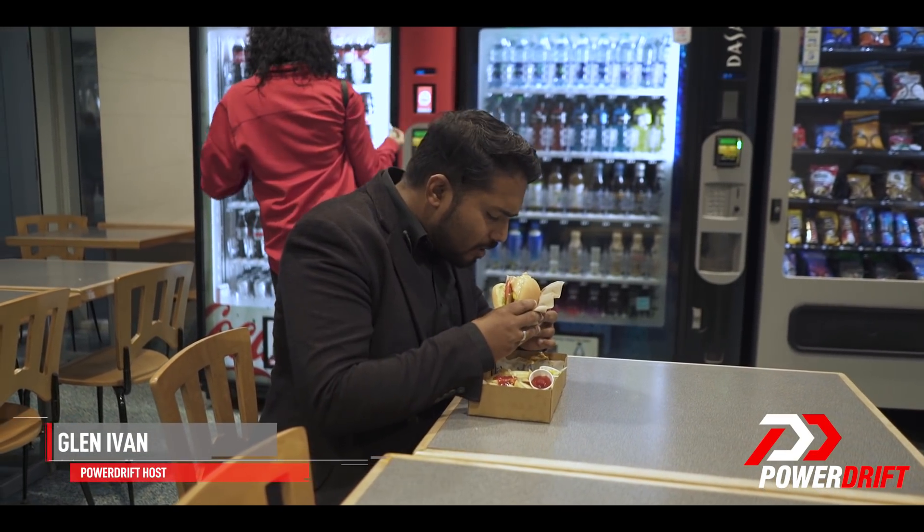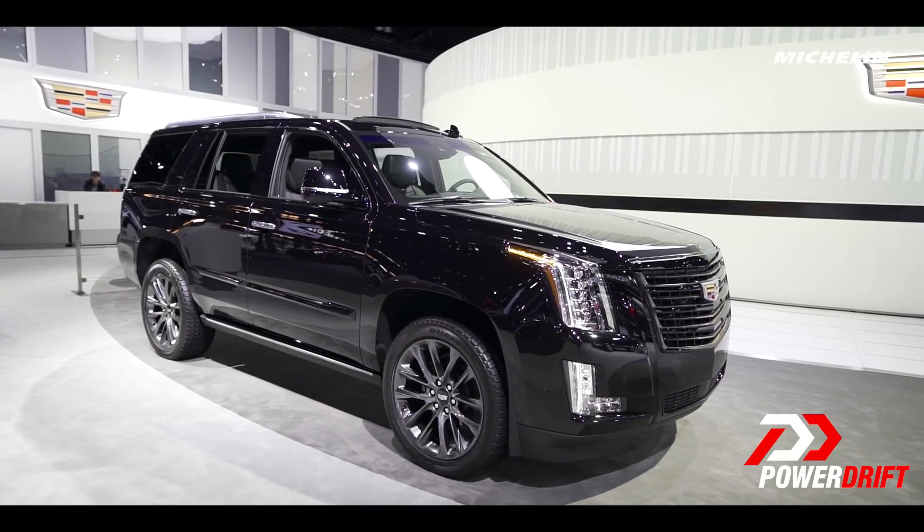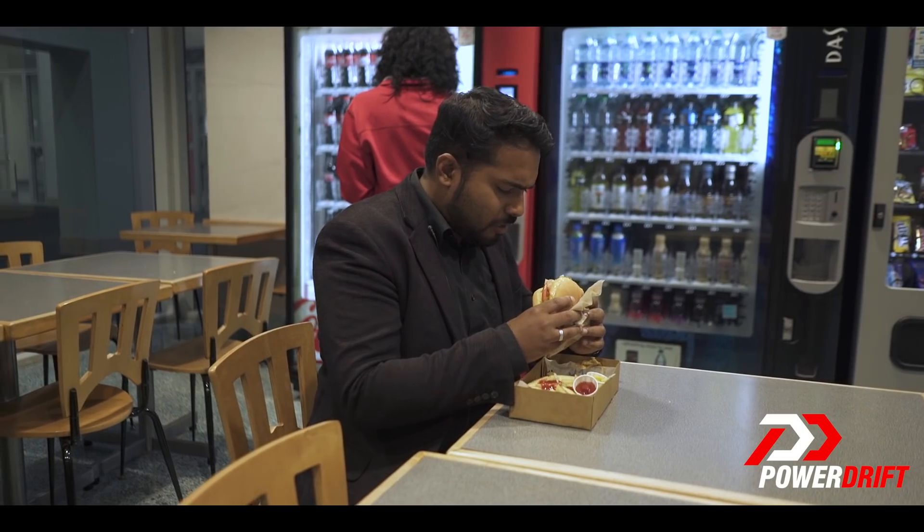The hamburger. If you think about it, it's a lot like the Cadillac Escalade. It's big, it's imposing and it's got a sweet, juicy V8 in the middle.